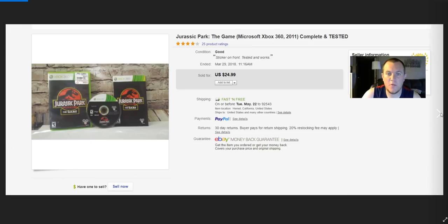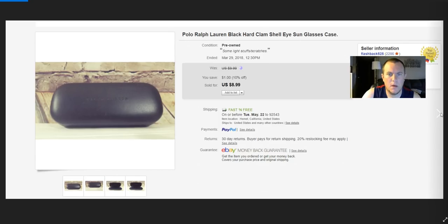Jurassic Park on 360 — good one to look out for. Sold for $25, paid $2–$3. Ralph Lauren eyeglass case — paid $0.50–$1, sold for $9.